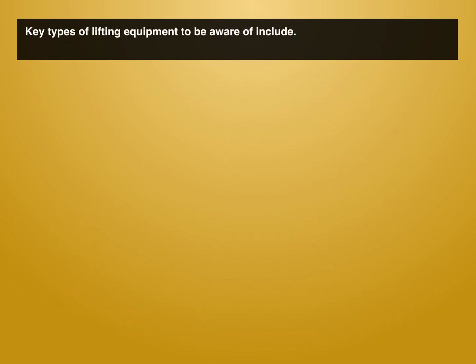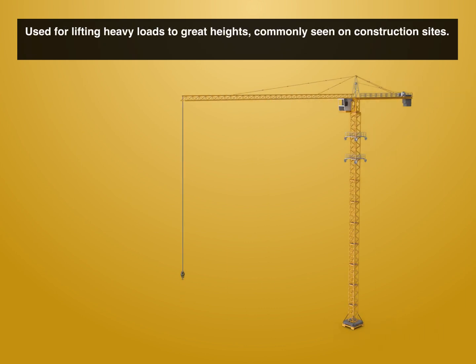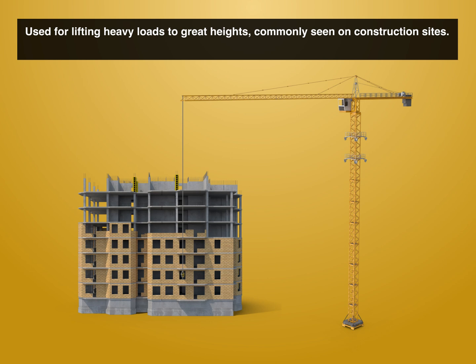Key types of lifting equipment to be aware of include tower cranes, used for lifting heavy loads to great heights, commonly seen on construction sites.